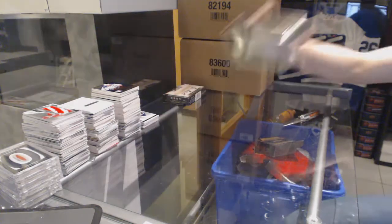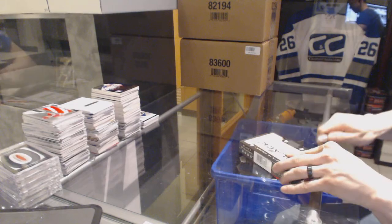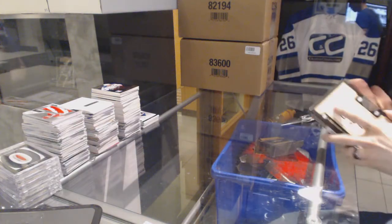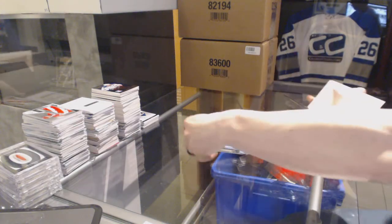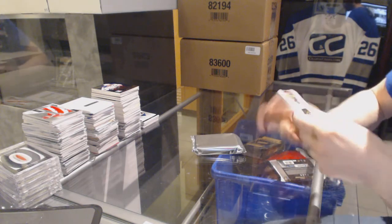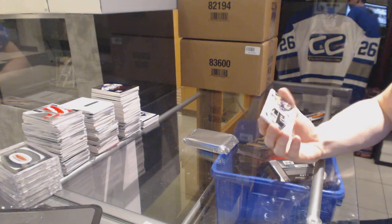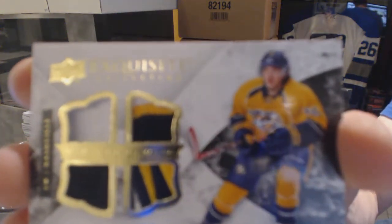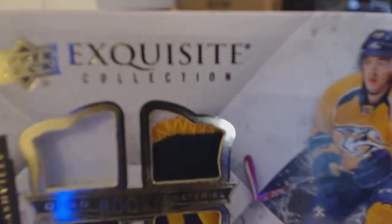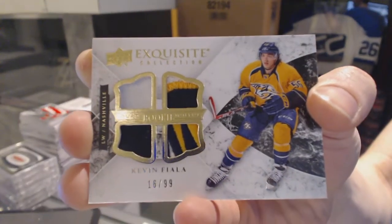Now onto the Black Diamonds. Starting with the Exquisite copper, we've got an Exquisite rookie quad patch number 16 of 99 for the Nashville Predators — Kevin Fiala.